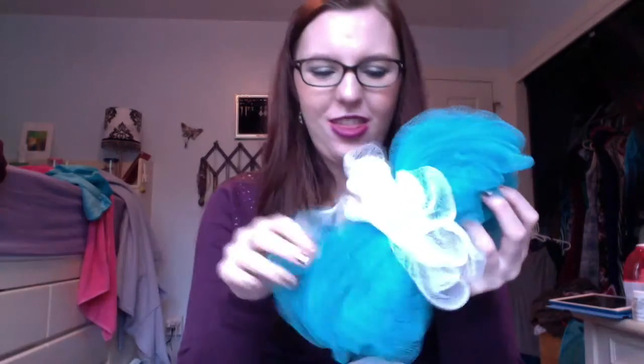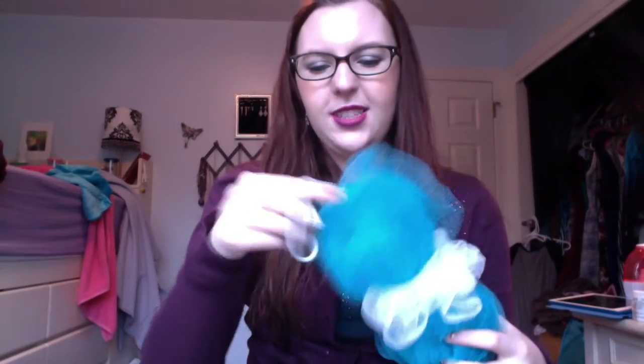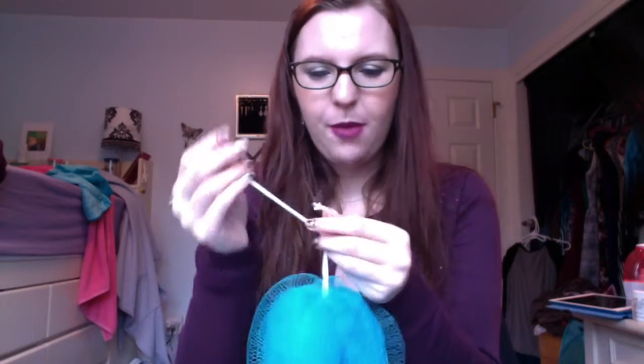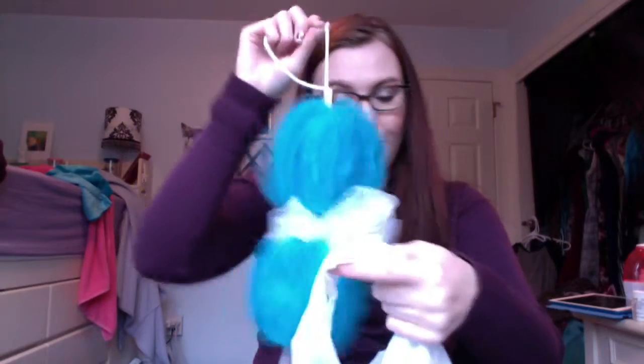The last thing is this loofah with strings — I really love it because you can reach your back well by holding the strings. Unfortunately it got stuck around the knob in my shower and broke, so its function didn't work anymore. I did repurchase another one. Those are all my empties!